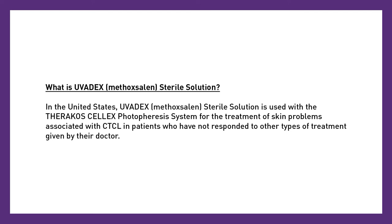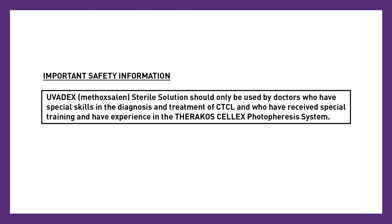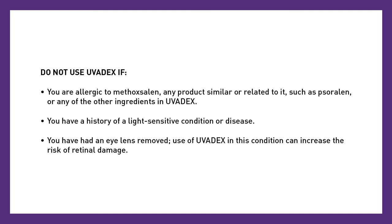Important safety information. Uvidex methoxalan sterile solution should only be used by doctors who have special skills in the diagnosis and treatment of CTCL and who have received special training and have experience in the Theracose Celex photophoresis system. Do not use Uvidex if you are allergic to methoxalan or any product similar or related to it, such as sorolin, or any of the other ingredients in Uvidex. Do not use if you have a history of a light-sensitive condition or disease, or if you have had an eye lens removed, as use of Uvidex in this condition can increase the risk of retinal damage.